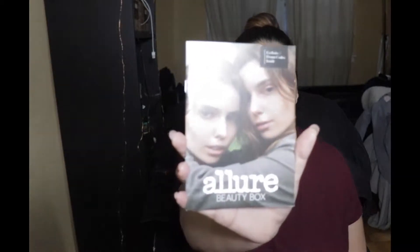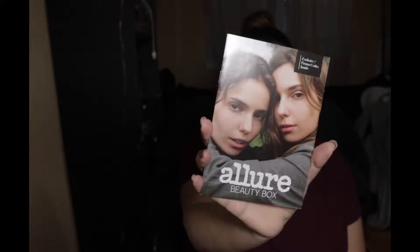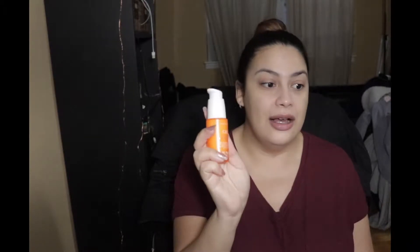We're just going to jump in. So this is the little magazine that comes in the box — this month's Allure beauty box exclusive promo codes inside. We're going to go through the products quickly. The first thing I'm really excited about: they sent a full-size product this time, and it's from Sunday Riley. It is their CEO serum — the Sunday Riley CEO Rapid Flash Serum. I love Sunday Riley, but they are crazy expensive.